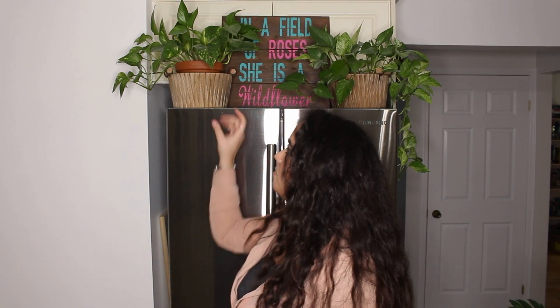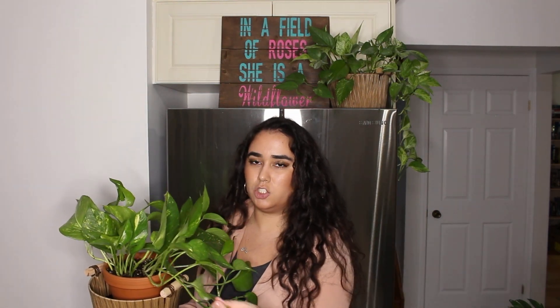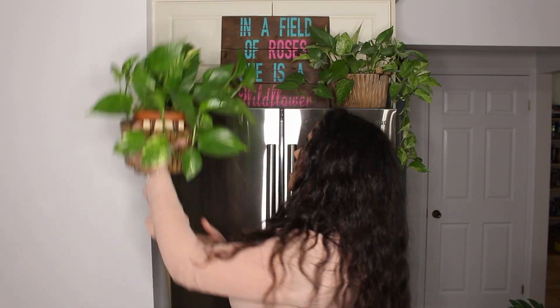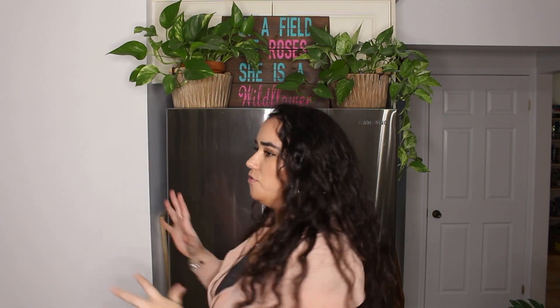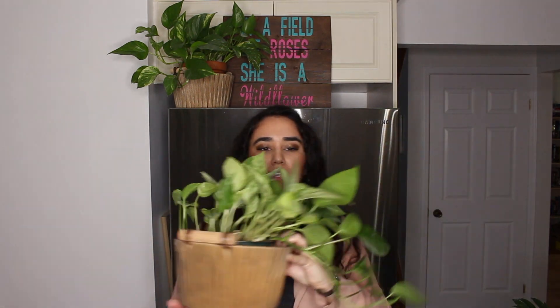Behind me on top of my fridge I have a golden pothos. It's an easy care plant — it doesn't need much light unless you want faster growth, but it's doing great up there. The goal is to have them trailing on each side of the fridge, and they're almost there — both sides are starting to trail. A great staple plant for this area.